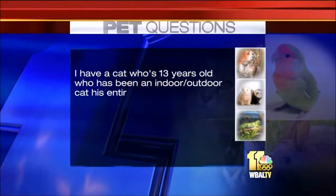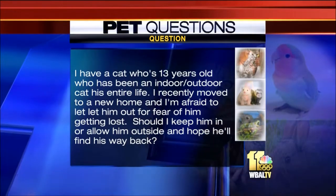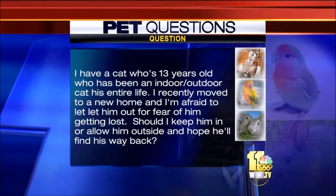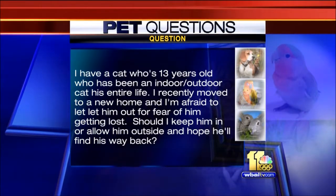On to cats. I have a cat who's 13 years old and has been an indoor-outdoor cat his entire life. I recently moved to a new home and I'm afraid to let him out for fear he'd get lost. Should I keep him in or allow him outside and hope he'll find his way back? I would definitely keep him in. Cats can be very smart, but they can also be very skittish. If they're not used to traffic patterns or the neighbor's dog, they can very easily become frightened and start running straight into the street. And this is an older cat too, so I would say definitely, if you can keep him inside, keep him inside.